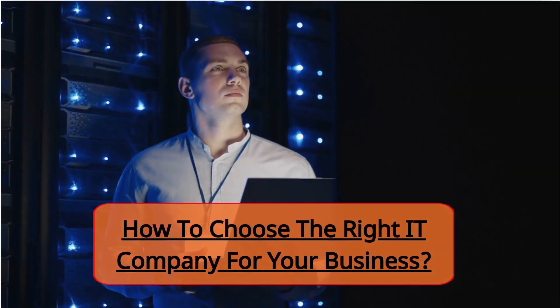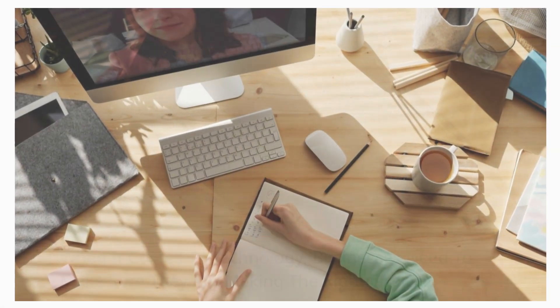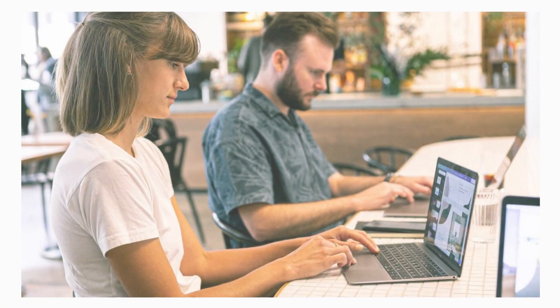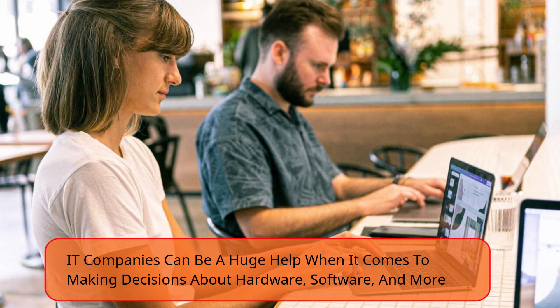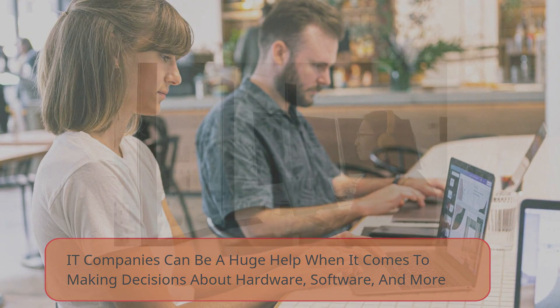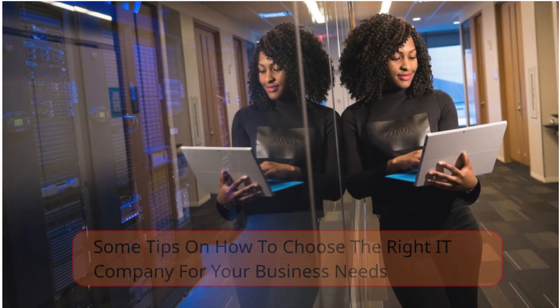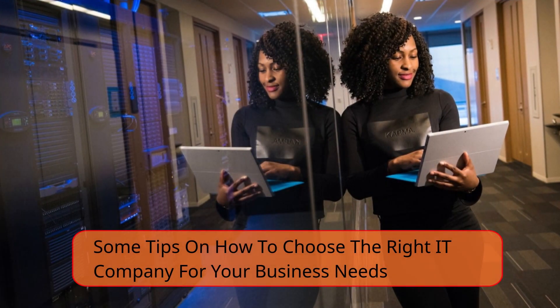How to choose the right IT company for your business? When it comes to technology, businesses need to make sure they are making the right choices. IT companies can be a huge help when it comes to making decisions about hardware, software, and more. But how do you know which IT company is right for your business? In this episode, we will discuss some tips on how to choose the right IT company for your business needs.